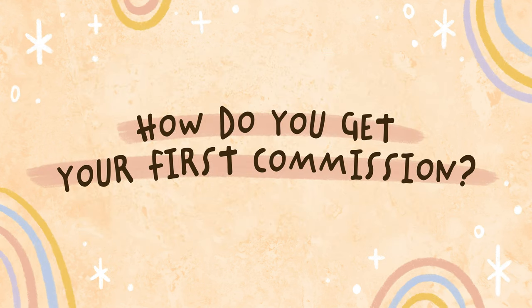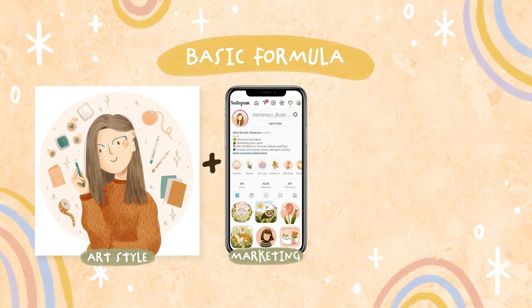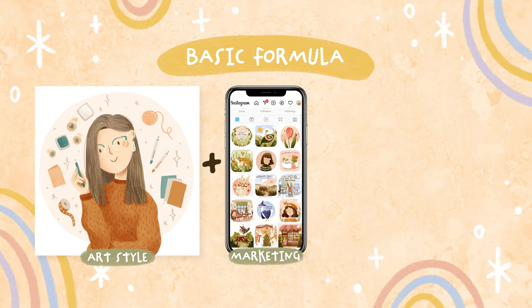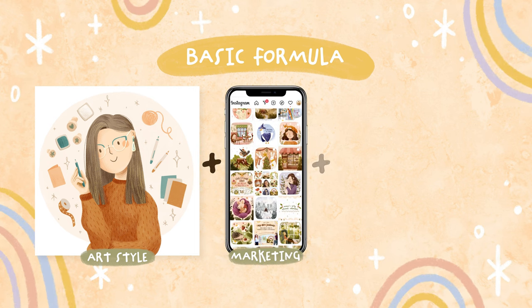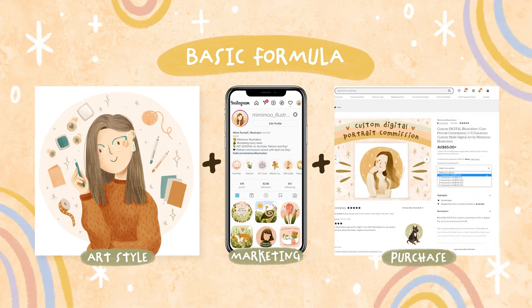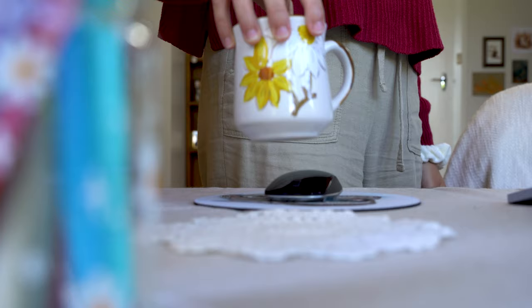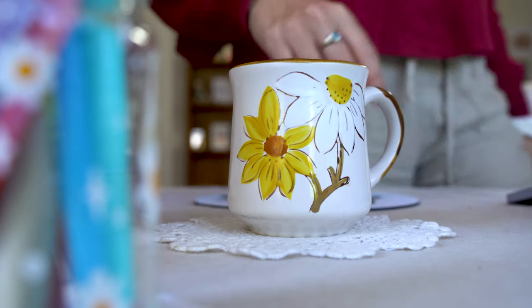So how do you get your first commissions? Well the basic formula is that you need an art style of some kind, which is the creative part, a way for people to see your art style like on a social media platform, which is the marketing part, and a way for them to purchase a commission from you, which is the financial part. But we need to go a little deeper than that, so grab a notepad and a coffee because I've got a whole lot of info for you today.